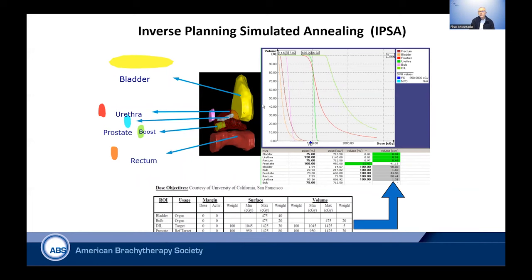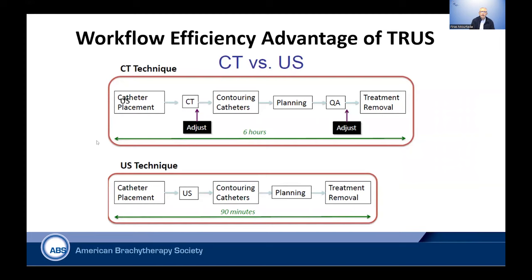Another algorithm is called inverse planning simulated annealing, or IPSA, also used in prostate HDR where organs are recognized using ultrasound. Using dose objectives — from the University of California, San Francisco, who devised this methodology — these are dose volume histograms for the organs at risk as well as the dominant intraprostatic lesion, where they boost dosing to the prostate gland. They work this methodology to obtain the optimal dwell positions of the iridium source as well as the dwell times per position.